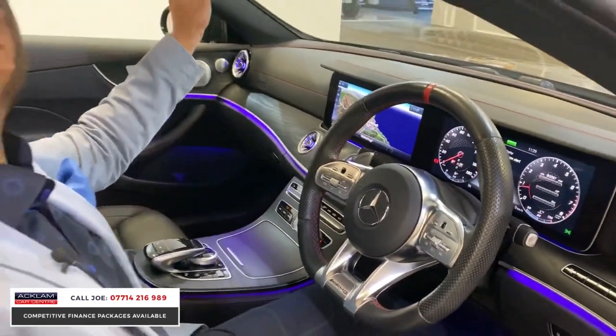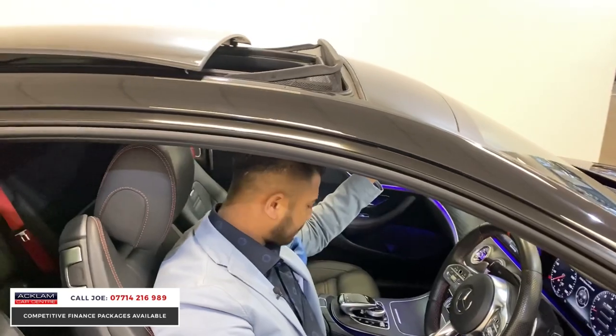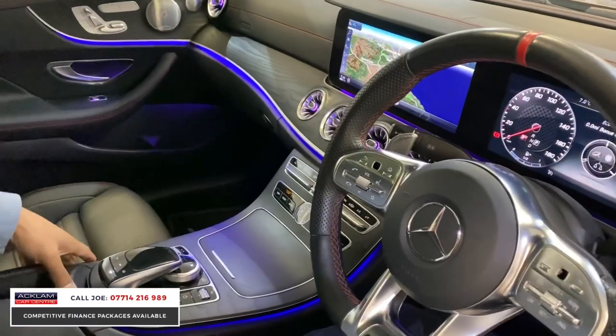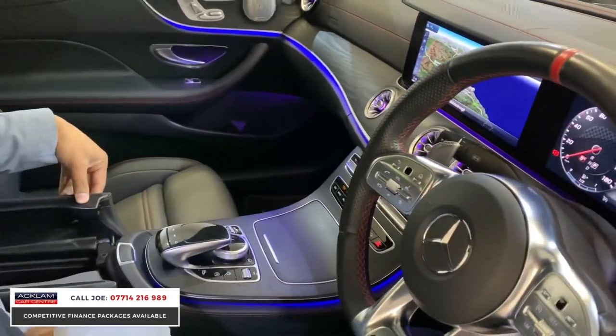The panoramic roof — if you're not using it, press the button and let it close. You've got all the normal bits in there like USBs, and a split armrest with more USBs and cubbyholes.